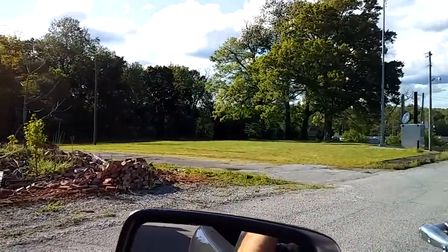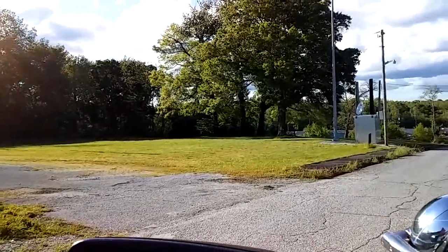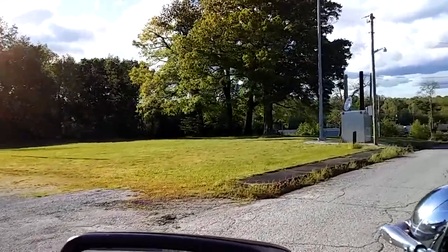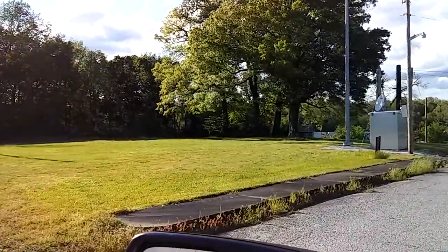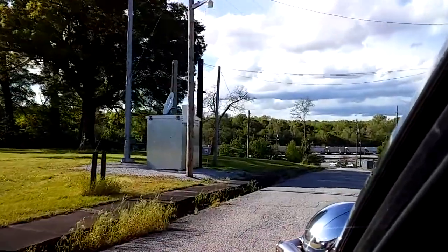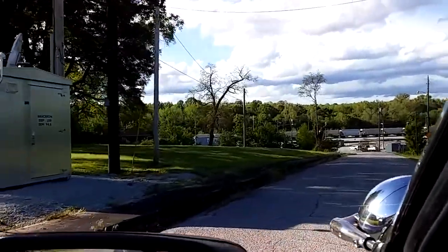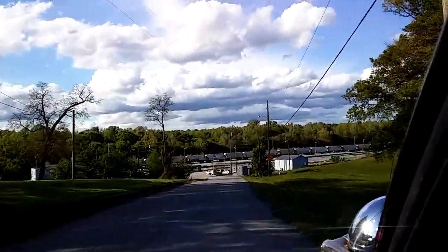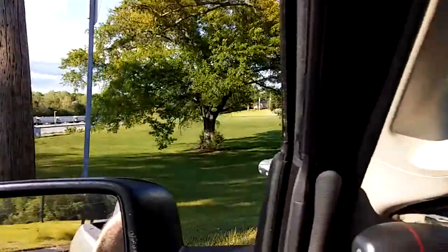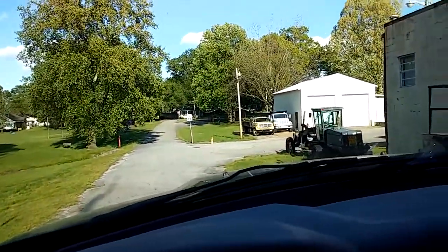I believe there was a railroad cafe down here somewhere — again, somebody will know and be able to tell us where that was. It was probably down in this area somewhere, on this vacant lot, or maybe even closer down to the railroad lot down there.